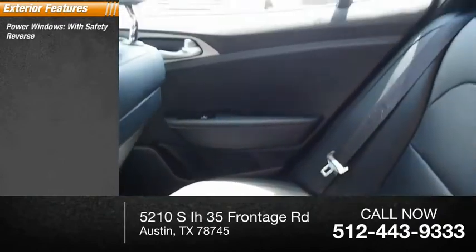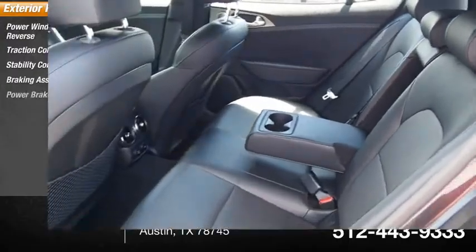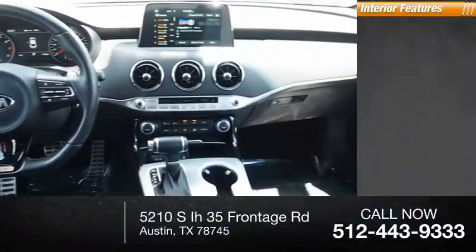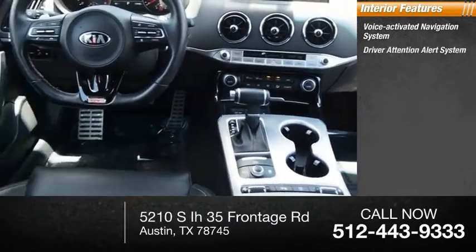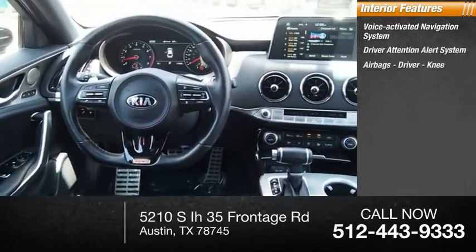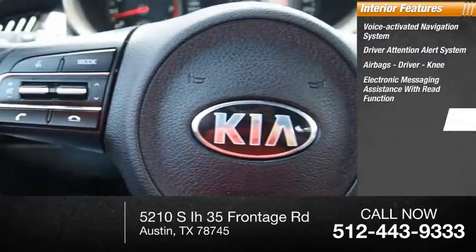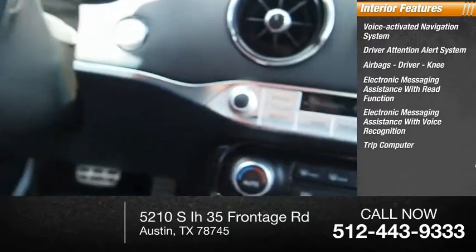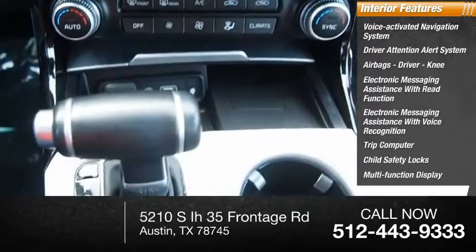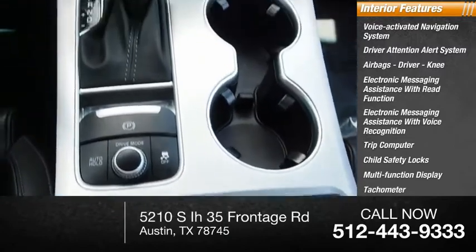Power windows with safety reverse, traction control, stability control, braking assist, power brakes. Inside you'll find a voice activated navigation system, driver attention alert system, airbags, electronic messaging assistance with read function, electronic messaging assistance with voice recognition, trip computer, child safety locks, multifunction display, tachometer, airbags, and passenger occupant sensing deactivation.